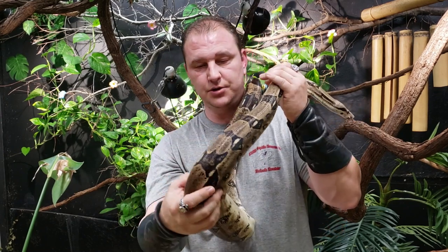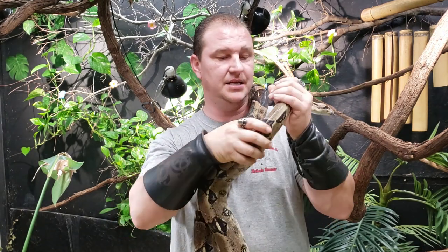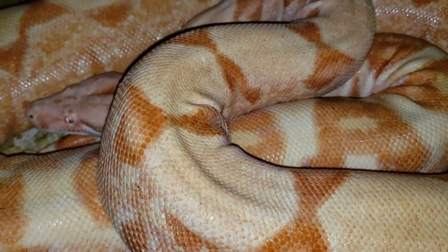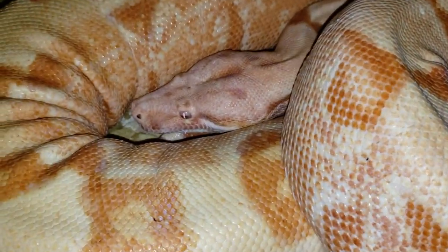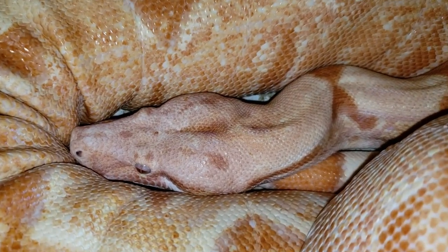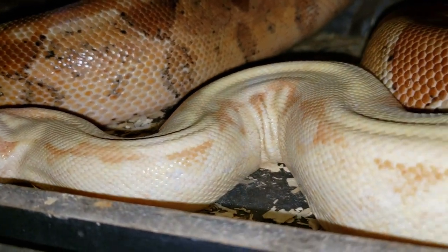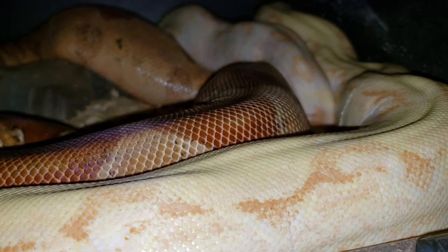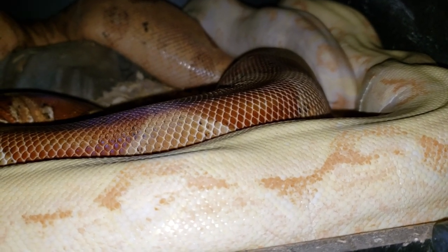I'll be showing some pictures of our beautiful boa constrictors — our sunglows and hypos — in the midst of this video. Look at how absolutely beautiful this sunglow is. Absolutely stunning female. And here we have the hypo and albino paired off. This is one of my pairings — absolutely beautiful, beautiful animals.